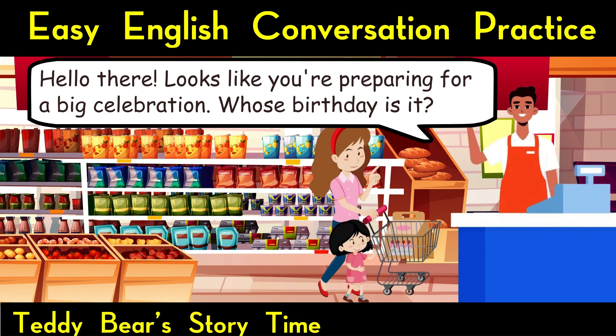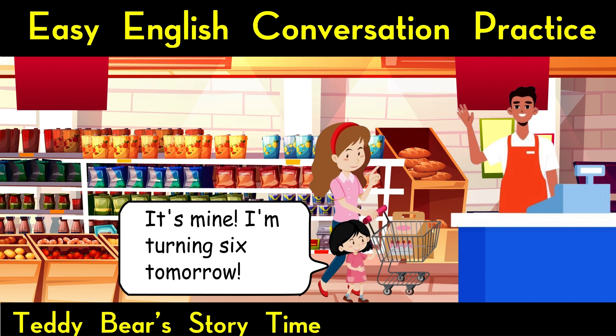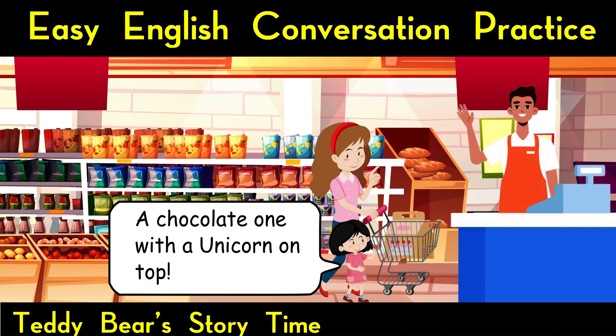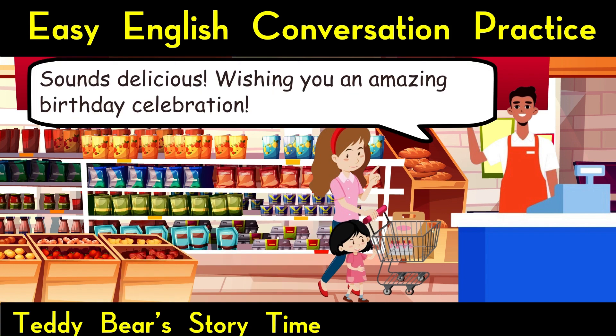At the checkout, the cashier notices their festive selections. Hello there. Looks like you're preparing for a big celebration. Whose birthday is it? It's mine. I'm turning 6 tomorrow. Well, happy early birthday. What kind of cake are you getting? A chocolate one with a unicorn on top.